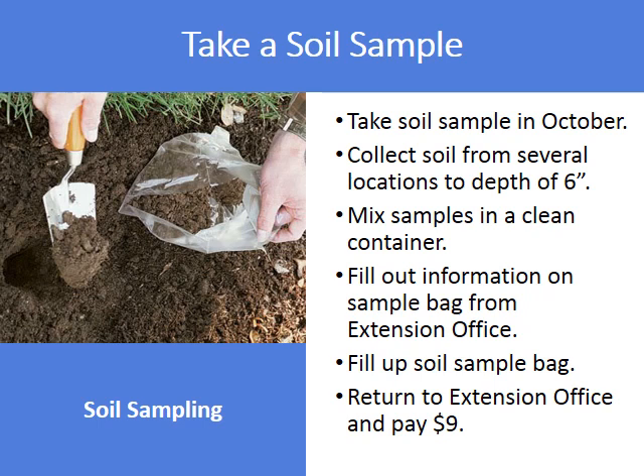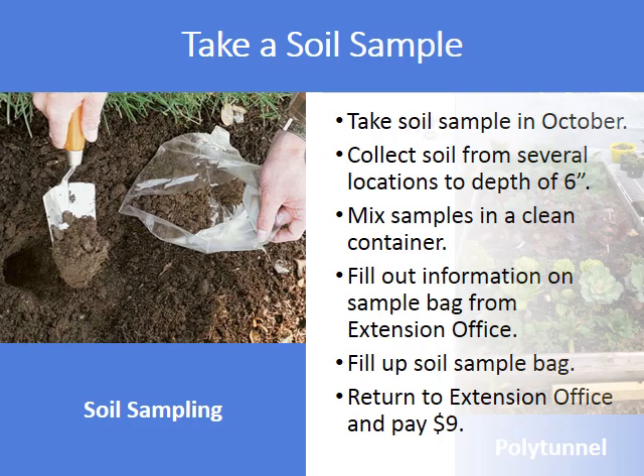I want to encourage you to take a soil sample now. Collect soil from several locations in your garden and dig to a depth of six inches. Mix all your samples together in a clean container. Go to the Extension Office and get one of these sample bags, fill out all the info, fill the bag with your soil sample, and bring it by with $9. When you get the results back, you will be able to amend your soil in about February in time for your spring planting in April.